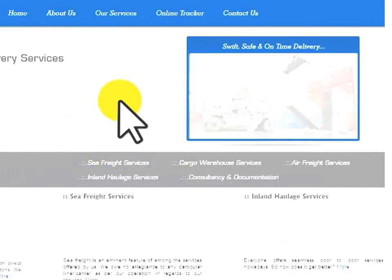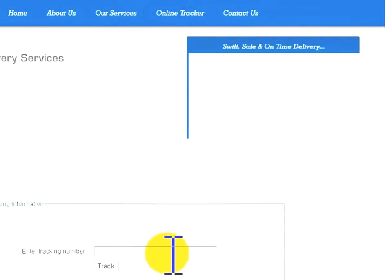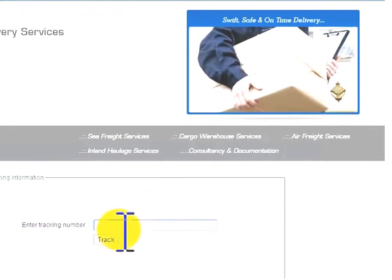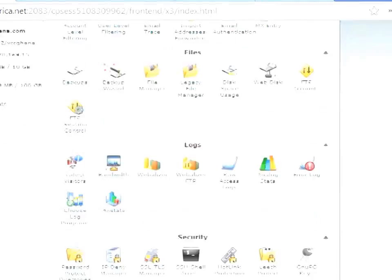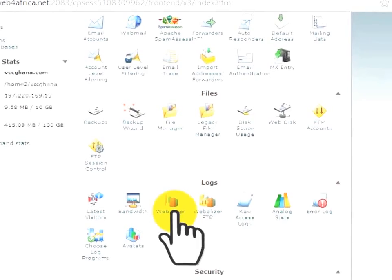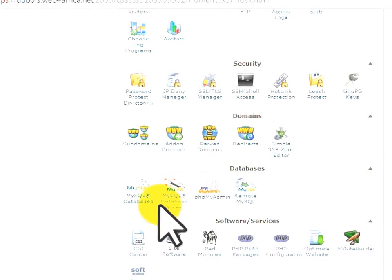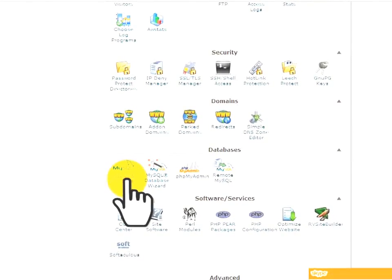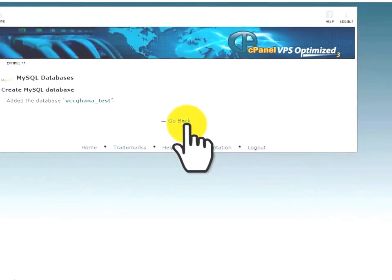Now we need to configure the online tracker script so it starts working and you can add as many tracking codes as you want. To do this, go to MySQL Database in cPanel — the script runs on MySQL and PHP, but you don't need to know either. Just name your database, for example 'test', and click Create New Database.